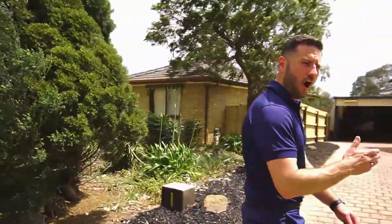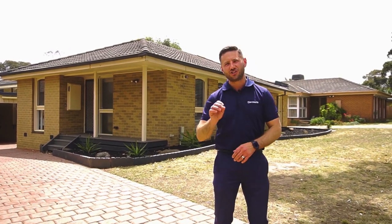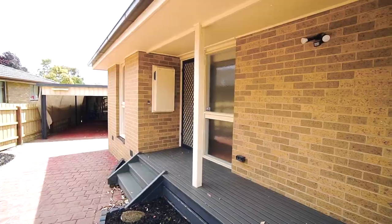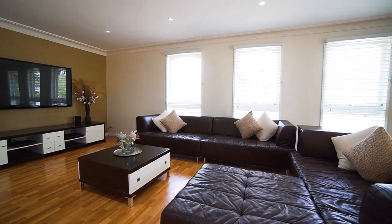Mill Park. Behind me rests a beautiful four-bedroom family home nestled on a wide frontage 600 square metre block of land. Shall we go in and have a look? The home itself complements a stellar location with a great floor plan for the young family.